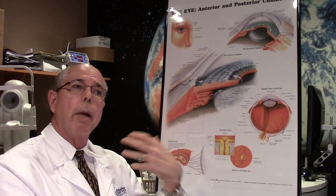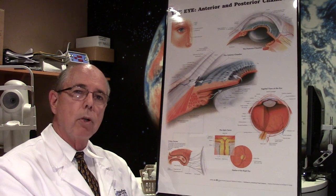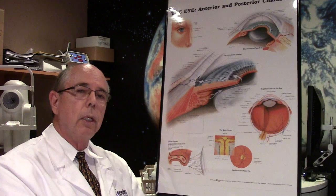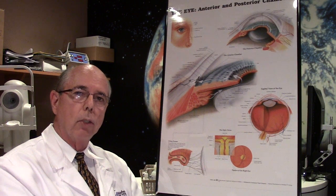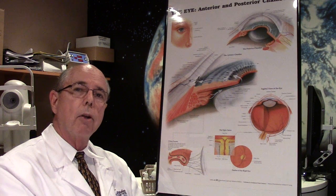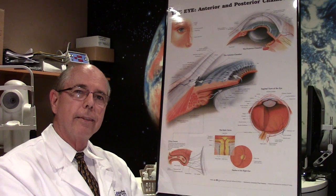If you have any questions about a YAG laser, an after cataract, or clouding of your posterior capsule, or anything else, you can always contact us through the website — we'll be happy to try to answer your question. May God grant you healthy eyes and great vision. Thank you. Please share this video.